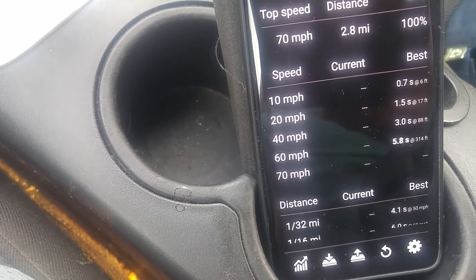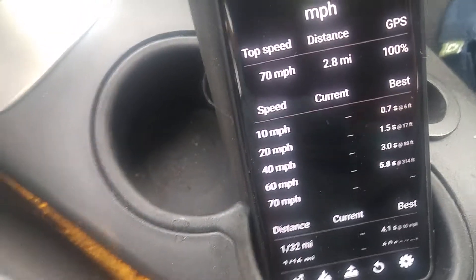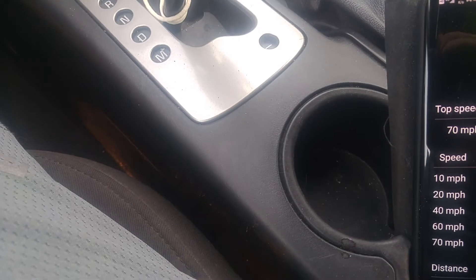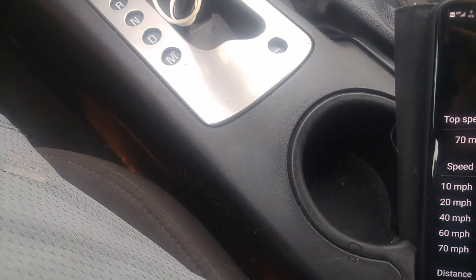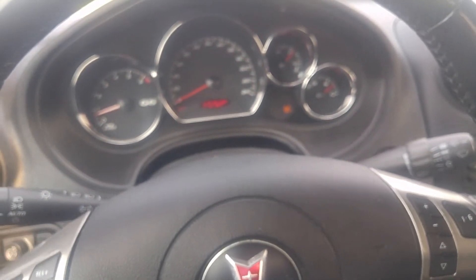I'm gonna turn traction control off and see what it will do. Traction control is off. I'm gonna give her another try and let some traffic go by here. I'm just gonna pull out again and see what this thing will do. Yeah, with traction control off — I'm afraid there'll probably be a lot of tire smoke. She's ready, let's go.